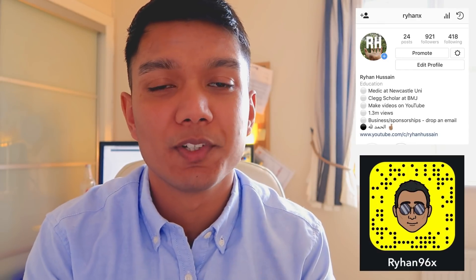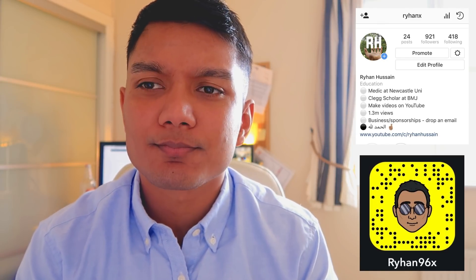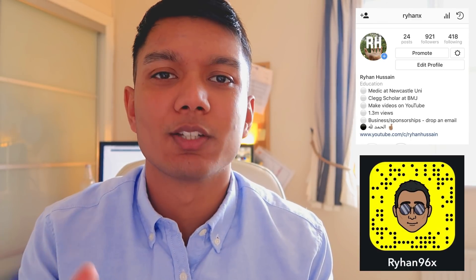This is the second part of the two-part series about studying and fasting. In the first video I spoke about the benefits of fasting on your brain function, memory, and cognition. In this video I want to talk about how I'm going to structure my revision and studying timetable during Ramadan. I'm a third-year medical student with exams coming up in July, so this is why I'm making this video.